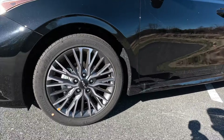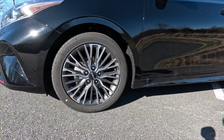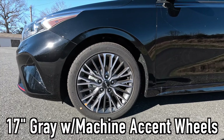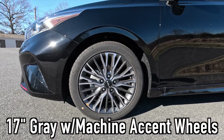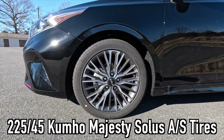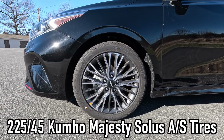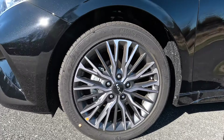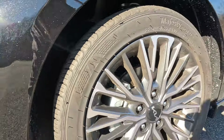You get 5.3 inches of ground clearance with the Forte GT line. Specific to this trim level, you get these 17-inch gray with machine accent wheels, and these wheels are wrapped in 225/45 Kumho Majesty Solus all-season tires. Here's a closer view of the wheel face, and I'll try to get you a view of the tread pattern on those tires.